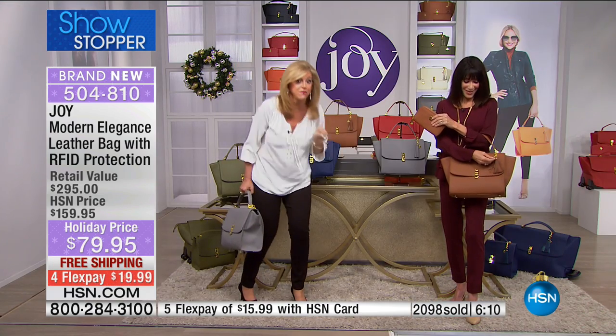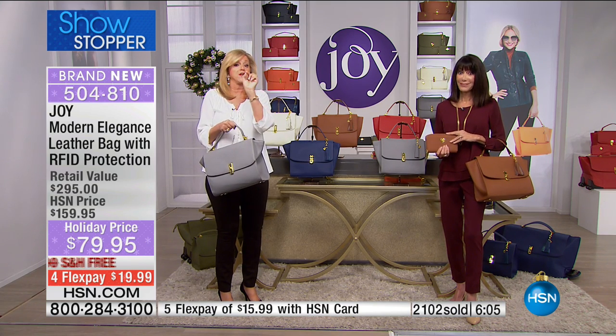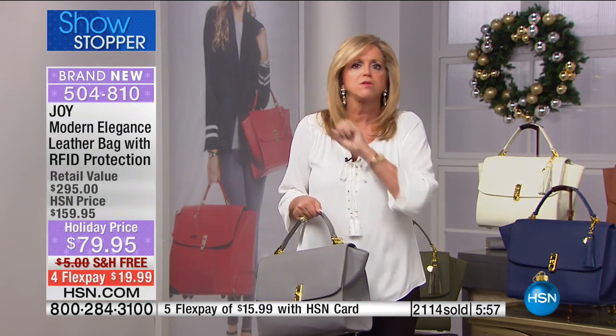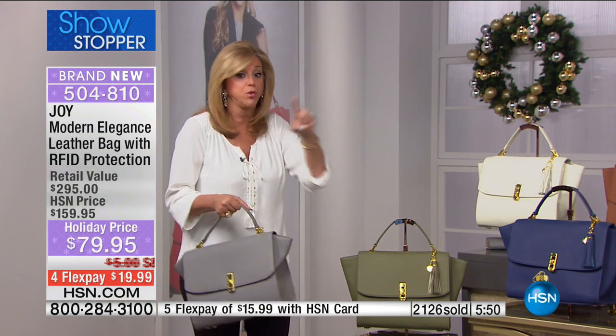I promise you, you could put this head-to-head against virtually anything, and they don't have the RFID blocking technology, which is invaluable. You will save - if it's ever happened to you, you know how costly that is. It happens to over 17 million people last year. It's time, it's money, it's disturbing - it's your income. You don't have the credit card until you get it replaced.